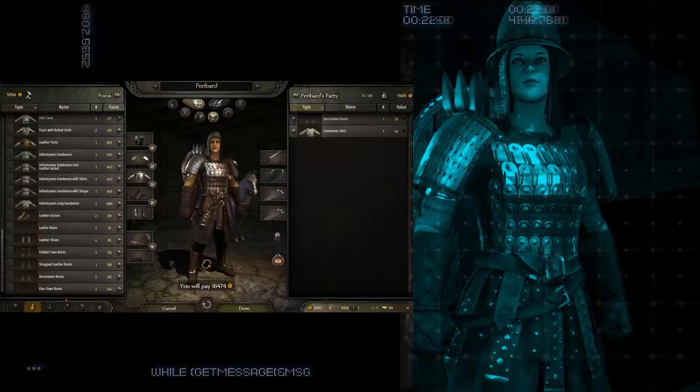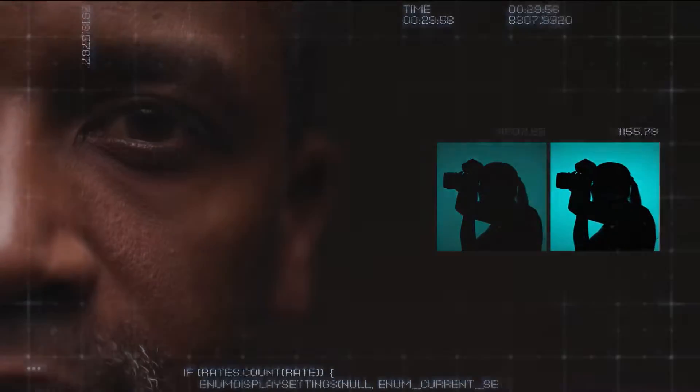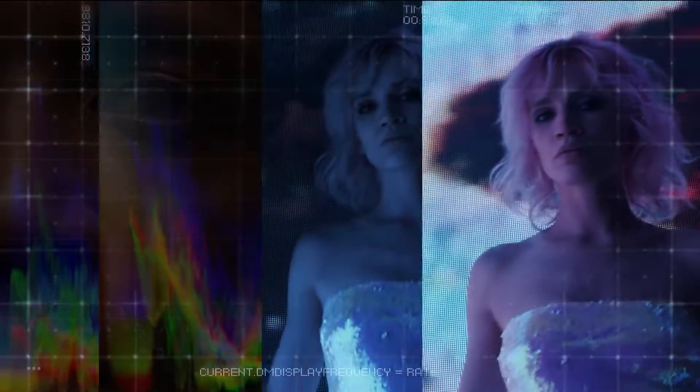But creators and gamers thrive best without barriers or borders. They shine brightest when they find their flow. No interruptions, no limitations, no compromises.